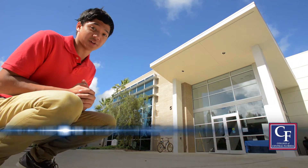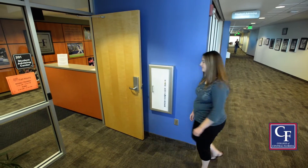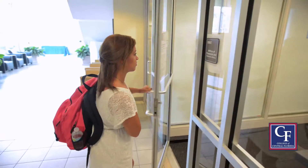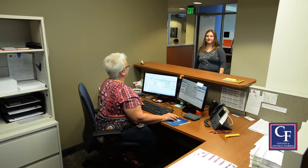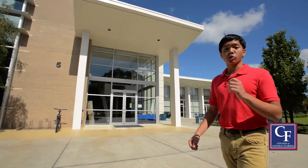Let's start with the Bryan Student Union. Here you'll learn about enrollment services, and if you're a student at CF, you need to know about enrollment services. Let's go inside. Here you'll find enrollment services, advising and registration, the cashier's office where you can pay fees, financial aid — the office through which all tuition assistance dollars flow — various support services including access services, where students who have documented disabilities can receive help, testing, and the cafeteria and cyber cafe. Okay, that was your tour of the Bryan Student Union. I told you we weren't going to waste your time. Let's keep going.